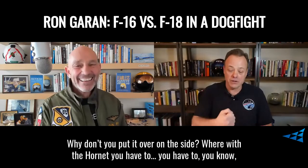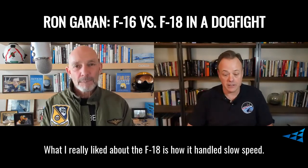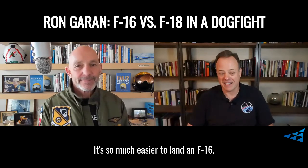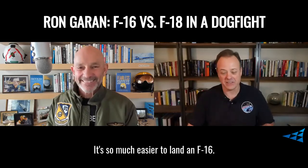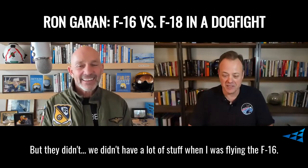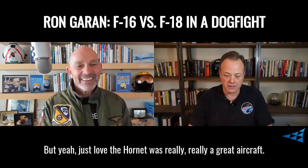In the Hornet, you have to kind of milk it in so you don't over-G the jet. But what I really liked about the F-18 is how it handled slow speed. The slow speed handling of it was superb. And it's so much easier to land than the F-16. The auto throttle — we didn't have auto throttles on the F-16. We didn't have a lot of stuff when I was flying the F-16. But yeah, just love the Hornet. It was really a great aircraft.